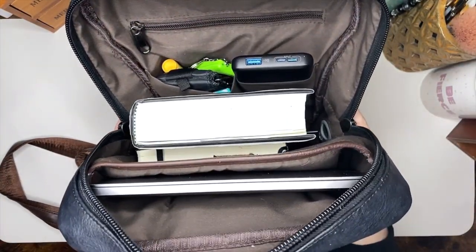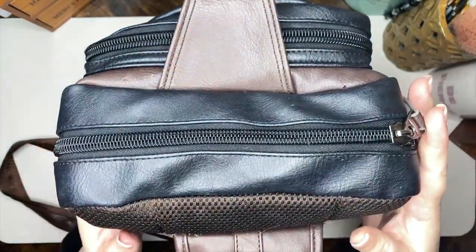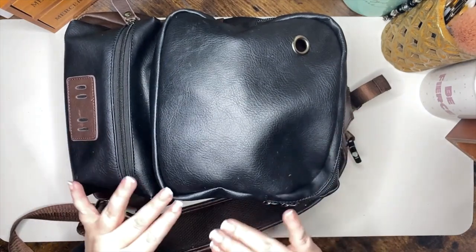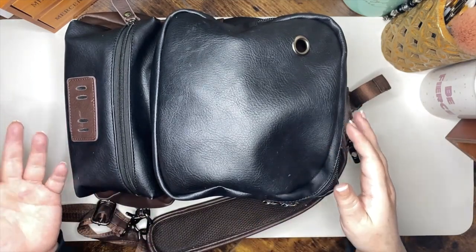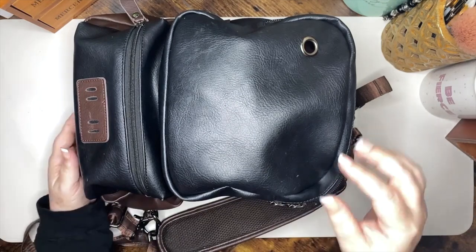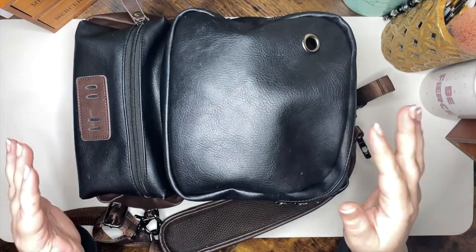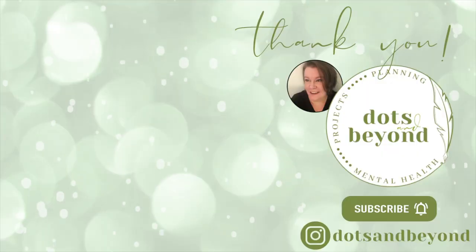And that is a really quick peek into my everyday carry — just trying to show you all a few little things to help you get to know me a little bit better. I will link this bag; Amazon does a good job of showing similar items even if it's not available. If you have any questions about why I carry a backpack instead of a purse, leave them in the comments below. I've got one more get-to-know-me video coming up — the tour of my creative space, my creative corner in my bedroom where I do all my filming and bullet journal work. If you liked this video, give it a big thumbs up, subscribe if you haven't already, and I will catch you in the next one.